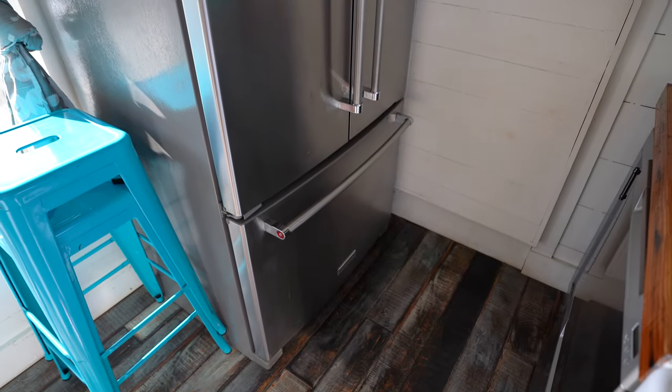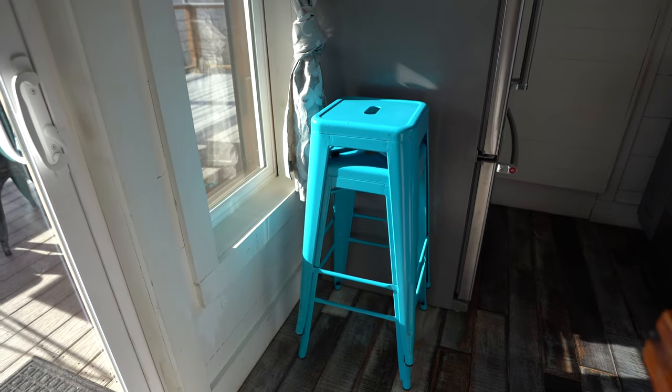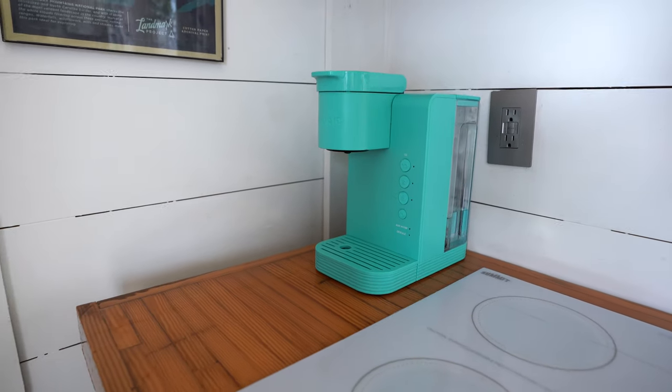Across from the stove is a double door fridge so you can fit all the food and goodies for your stay, with a drawer freezer right there. They have a couple of stools set around the bar for a little dining area, and of course a Keurig for complimentary coffee. Behind one door is probably one of the most fun parts of the shipping container.